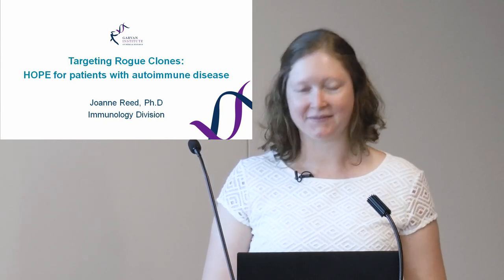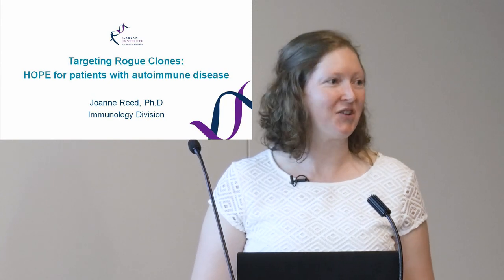Good morning, and thank you very much for coming here today. It's a real pleasure to present some of my research to you, and it's really great that you're all here taking an interest in the research that we're doing here at Garvan.